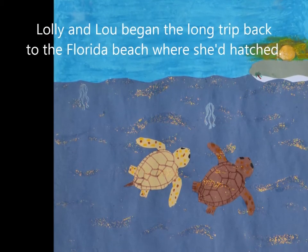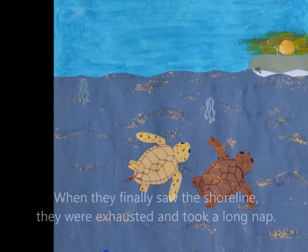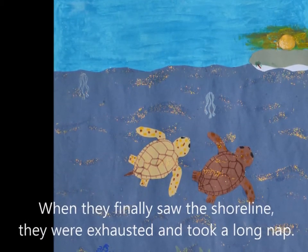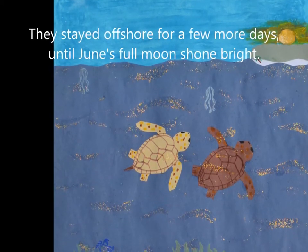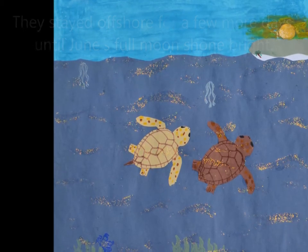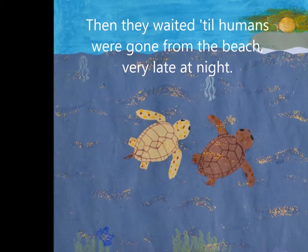Lolly and Lou began the long trip back to the Florida beach where she'd hatched. When they finally saw the shoreline, they were exhausted and took a long nap. They stayed offshore for a few more days until June's full moon shone bright. Then they waited till humans were gone from the beach very late at night.